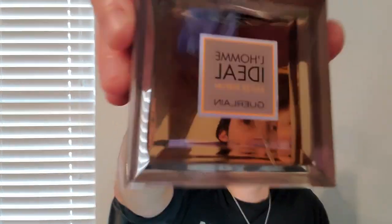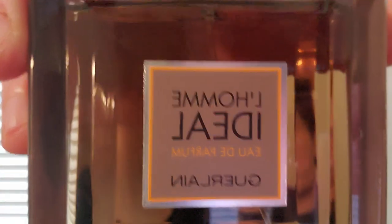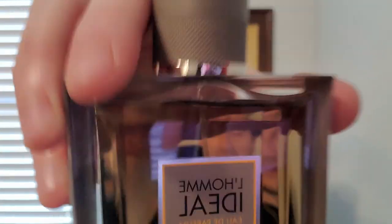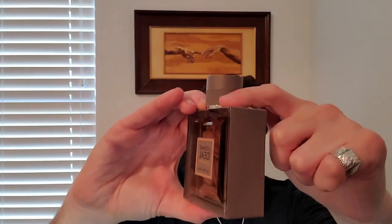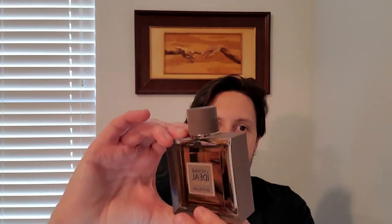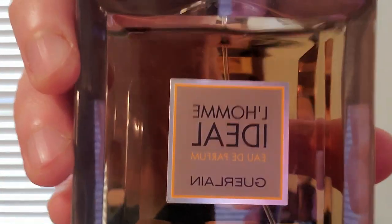Next is Guerlain's regular line — not their niche line, just their designer line. This is L'Homme Idéal Eau de Parfum. I skipped the EDT and got the EDP instead. And again, this is the older bottle — the newer bottles will not have this gray piece right here, it'll be all clear. Rumor is that this whole line is potentially getting chopped. I think if you need it as a designer, don't go buy YSL Parfum, Eau de Parfum, don't go buy Sauvage, don't go buy Bleu de Chanel. Get this.